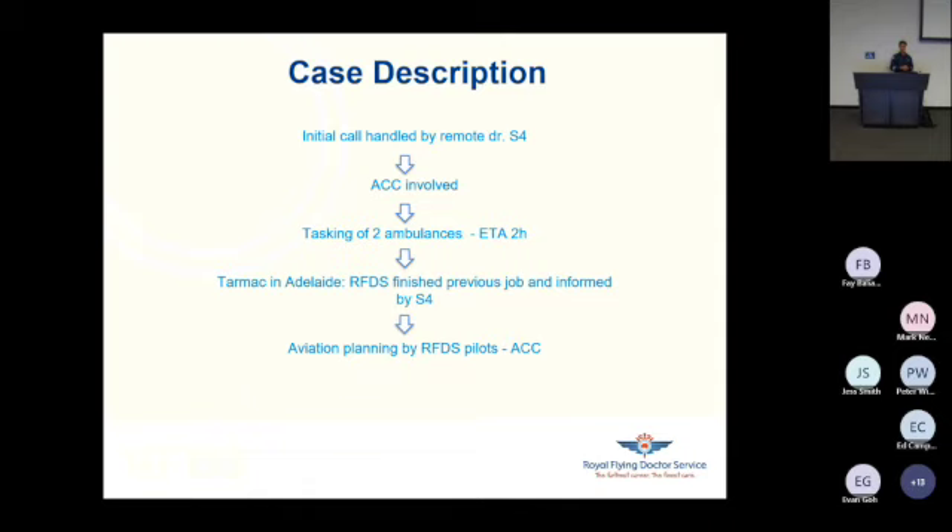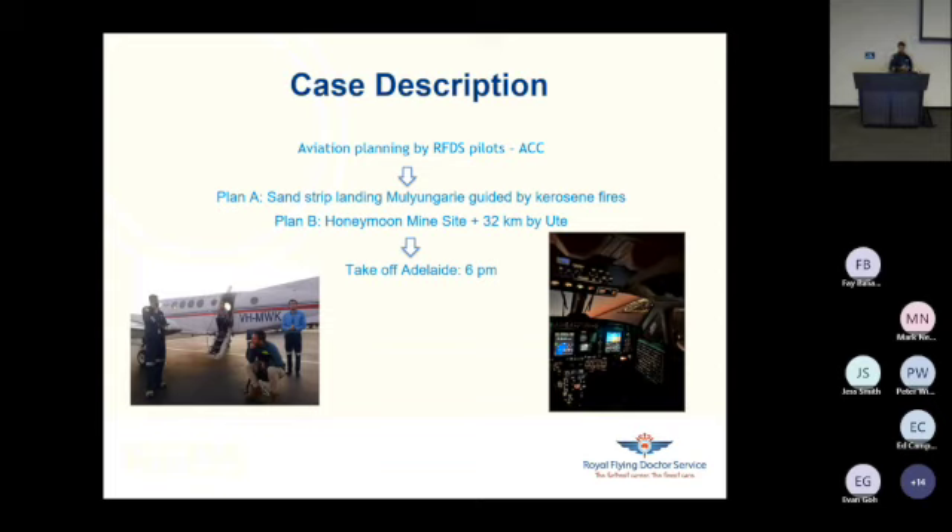At the same time, I was finishing my previous job on the tarmac in Adelaide, and my S4 called me about the case. I started brainstorming with my pilot — do we have the possibility to fly to Mulungari Station? Do we have enough pilot hours? Can we actually land in the area? We informed ACC that we were available, that we had just enough pilot hours to fly to the patient and then fly him back to Adelaide. We would have stranded, but for the patient, that's all right.